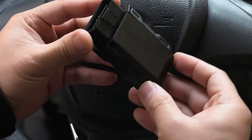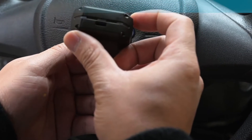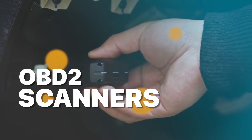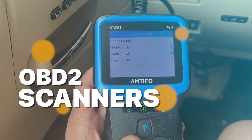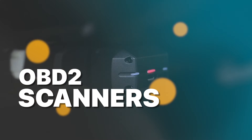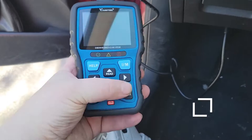Hello there, everyone. Welcome back to our channel. Today, we're delving into the realm of OBD2 scanners, and we've compiled a list of the top OBD2 scanners for 2023. You've come to the perfect place if you're a gearhead or a car owner trying to troubleshoot problems with your vehicle. We have some wonderful alternatives for you, so let's get started.